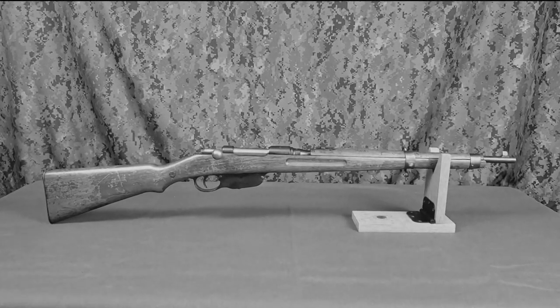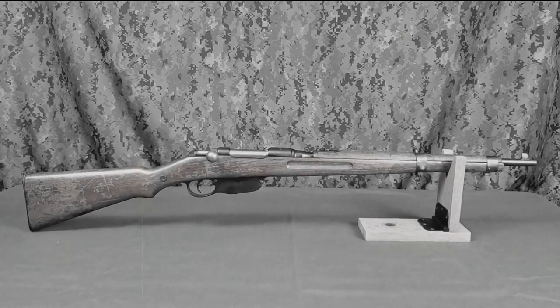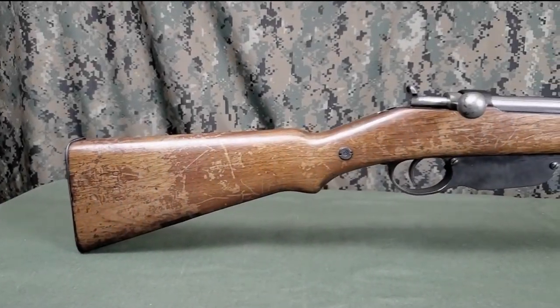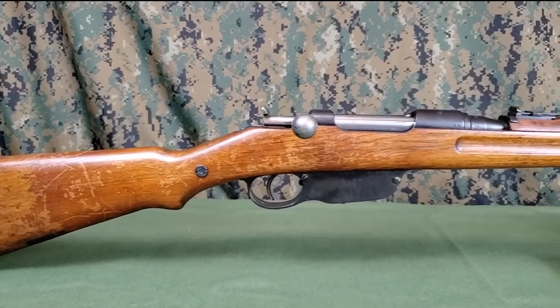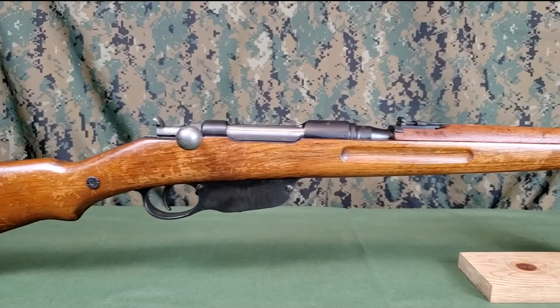The Mannlicher Model 1895 rifle was adopted by the Austro-Hungarian Army in 1895. The cavalry carbine and short rifle were adopted shortly thereafter. They were used through World War I and continued to see service in Austria, Hungary, and several other countries post-war, to include rear echelon use during World War II.